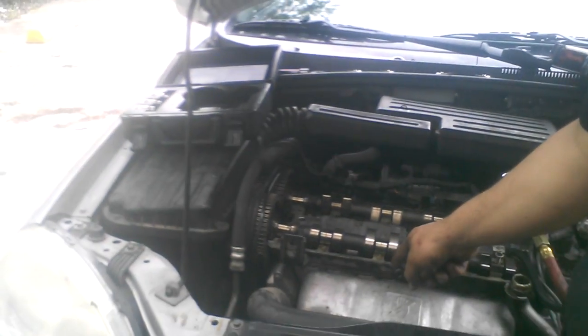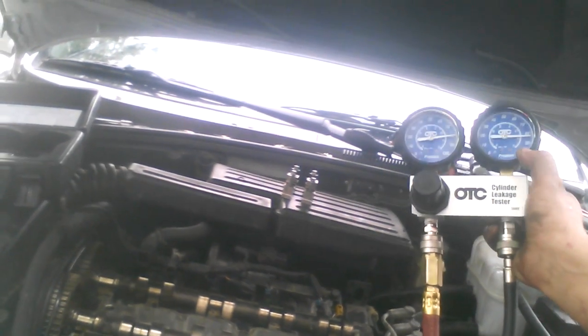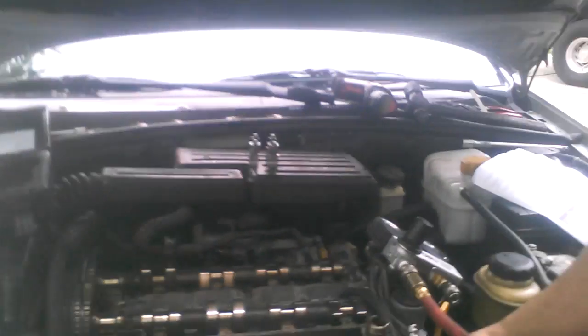This is where you use the cylinder leak down test to make sure everything is sealed correctly. I took off the valve cover and got to the cams. Normally the cams push down on the valves, but I removed the cam bearings so the cam is not pushing down on the valves. Then you get your cylinder leak down tester — mine is OTC part number 5609 — and you put compressed air into it. I've got 80 pounds of compressed air.